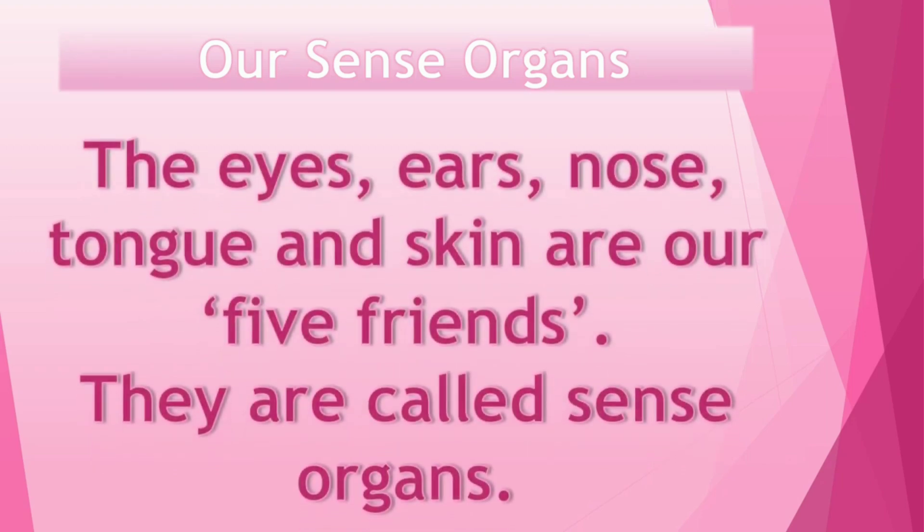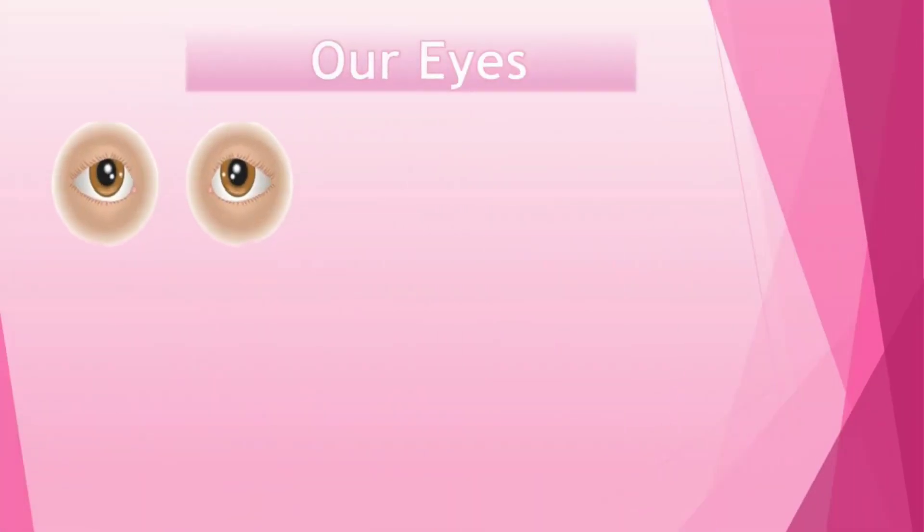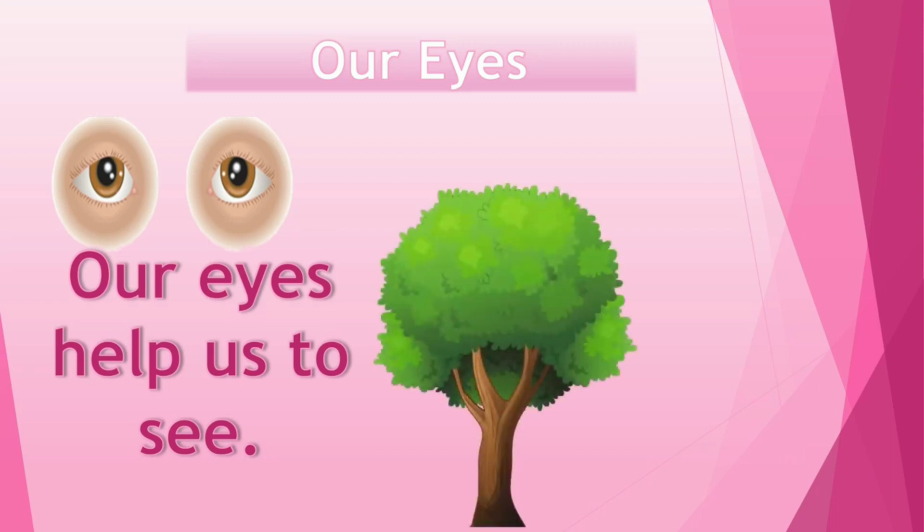The eyes, ears, nose, tongue and skin are our five sense organs. Let's learn about uses of our sense organs. Our eyes help us to see — like trees, the sun and so many things.